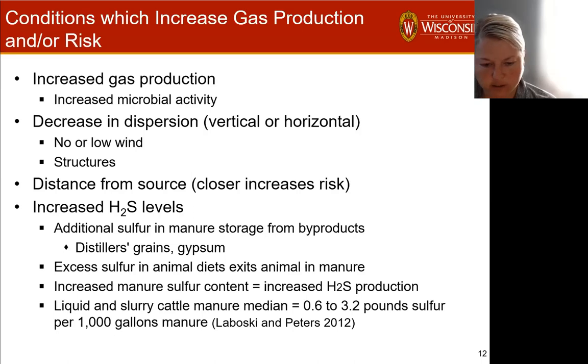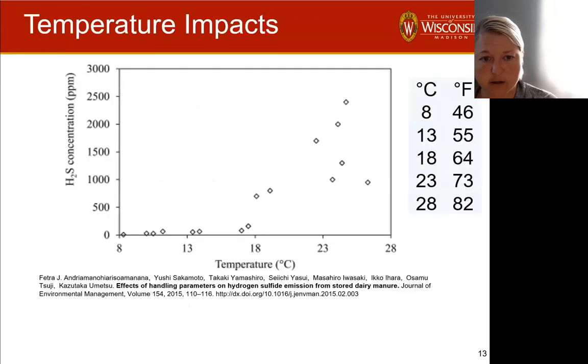There is data out there — in Wisconsin, the median for cattle is about half to three pounds of sulfur per thousand gallons of manure. You can find typical numbers for all types of animals. Reach out to extension specialists in your state if you'd like to know more. If you think you're regularly exceeding hydrogen sulfide levels that are of risk, it's worth checking whether your manure has excess sulfur that's contributing to those concerns.